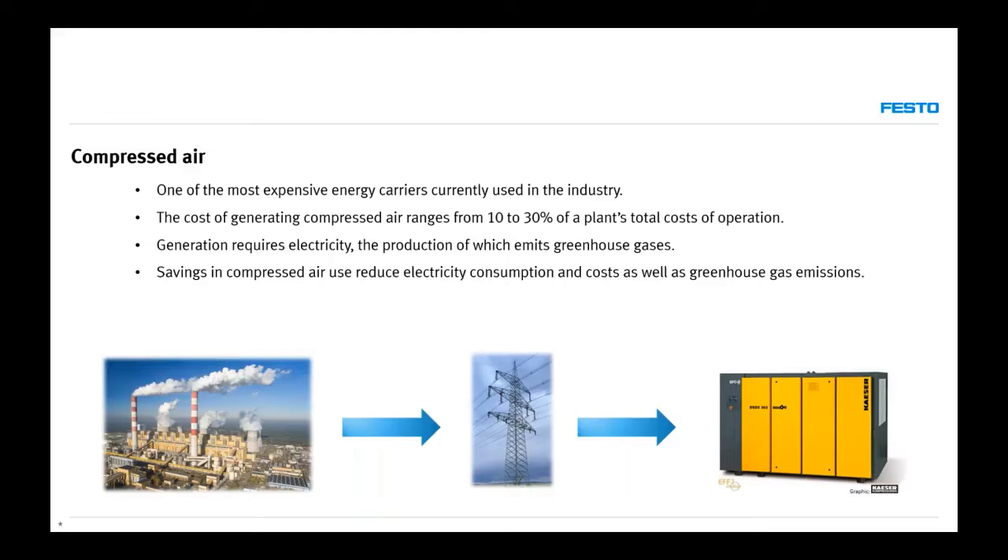Not all people know that compressed air is one of the most expensive energy carriers used in industry. Air is all around us, so why should compressed air be expensive? But in fact it is. We are not using uncompressed air from the atmosphere — we have to compress it, and it takes a lot of energy to do so. The cost of generating compressed air ranges from 10 to 30% of a plant's total operating costs.